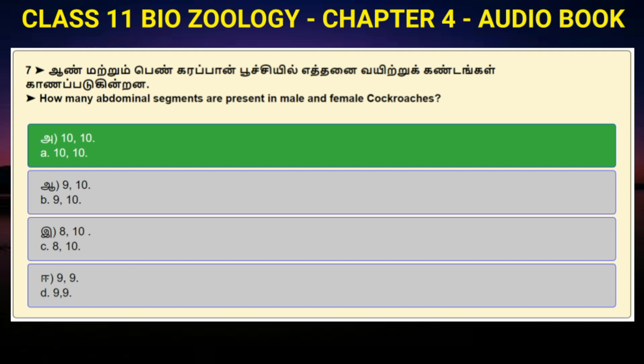Question number 7: How many abdominal segments are present in male and female cockroaches? Option A: 10, 10. Option B: 9, 10. Option C: 8, 10. Option D: 9, 9. Answer to question number 7 is option A: 10, 10.